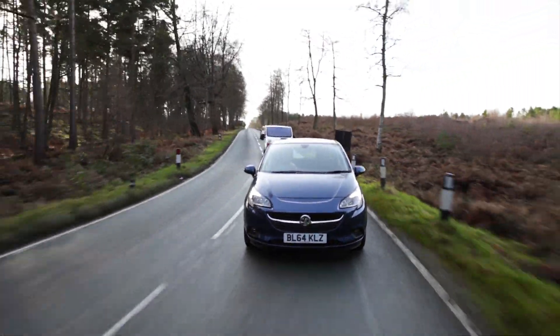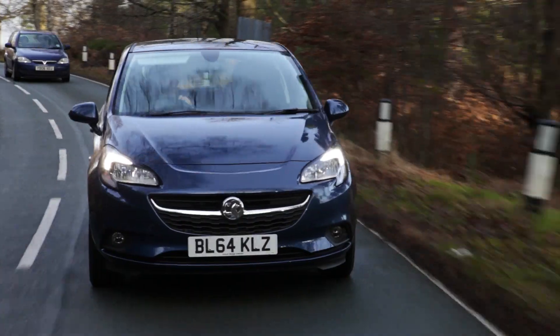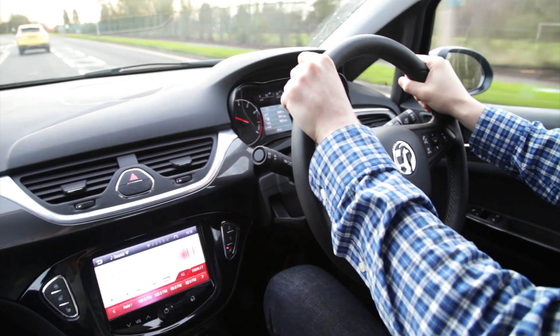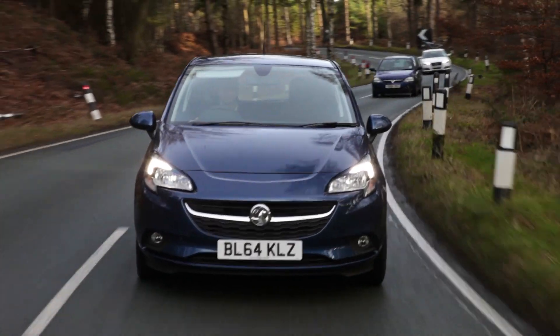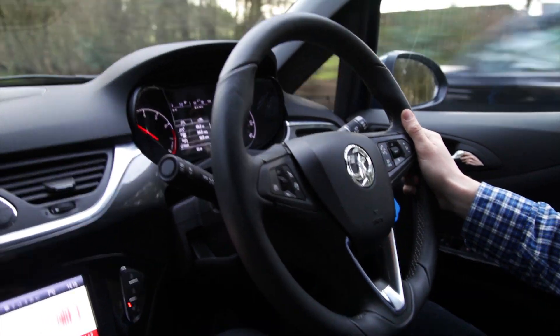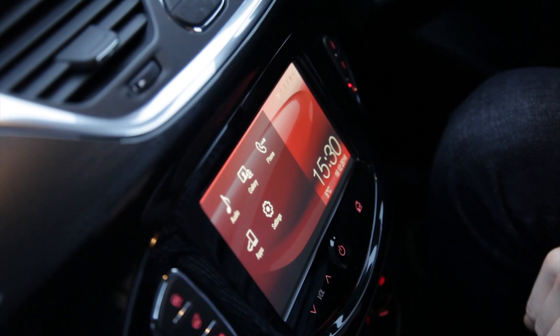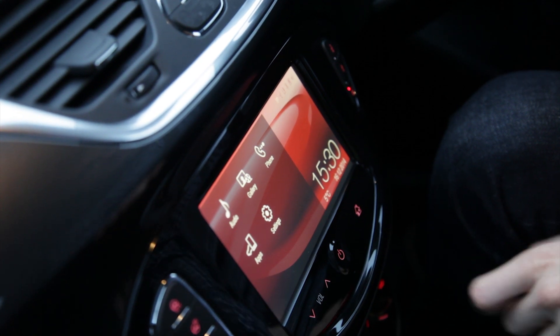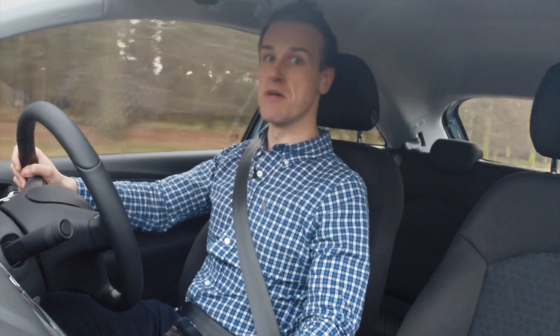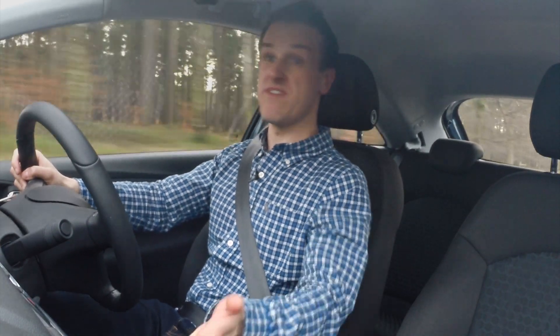The new Corsa holds the road really well, and on these faster, twisty country roads, it's a really fun drive. There are a lot of other nice new touches all around the Corsa, including daytime LED running lights. In here, the interior is a lot more refined. This car comes with a touch screen entertainment system — it's got MP3 connectivity, a DAB digital radio, and you can also pair it with your phone. So you can use a number of apps like TuneIn Radio, or even your sat nav.